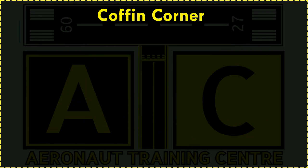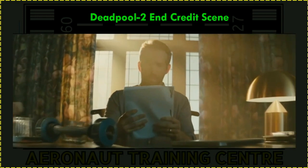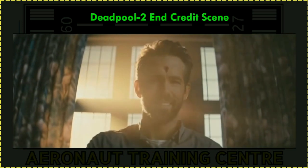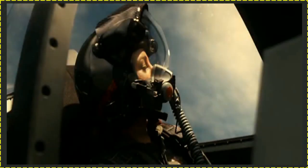Before learning about Coffin Corner, I would like to show you a really good video clip from the movie Green Lantern. Here's Ryan Reynolds, who rectified his mistake in the post-credit scenes of Deadpool. Anyways, let's watch this interesting video clip.